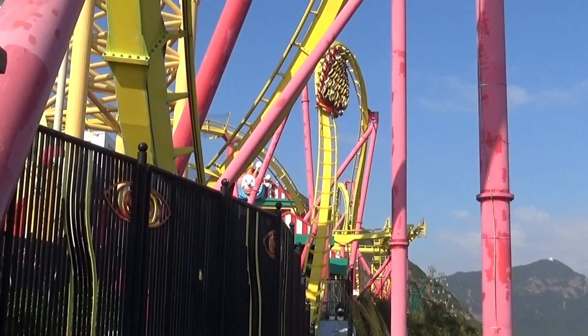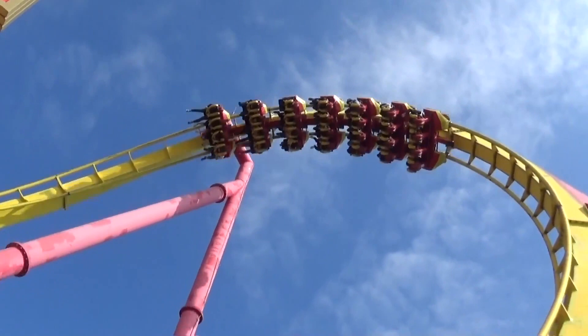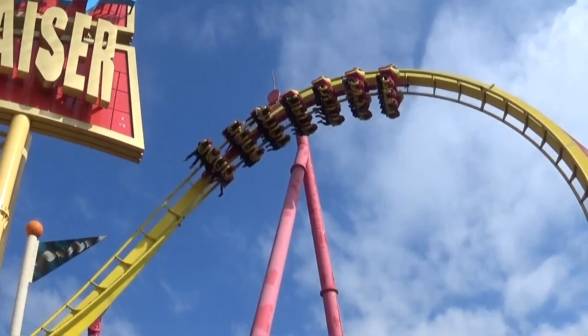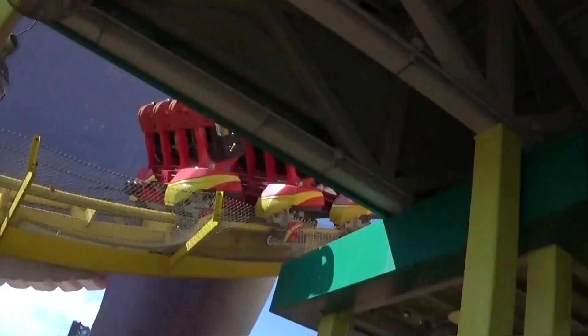It's just crazy because you are flipping, and every moment you're doing something — you're either getting energy to go into another loop, or getting energy to go into an airtime hill. It is an amazing ride.